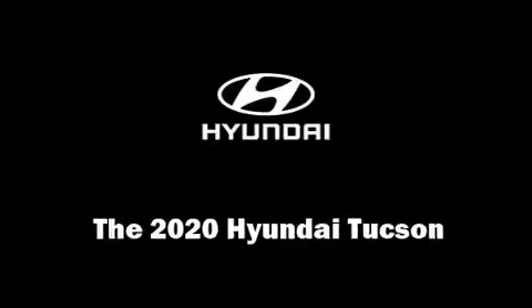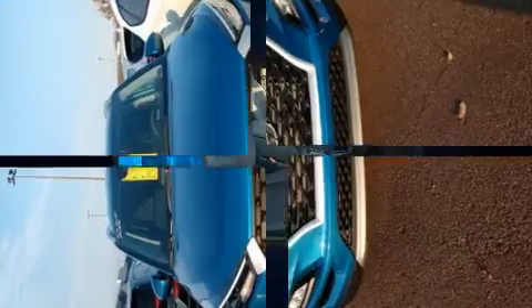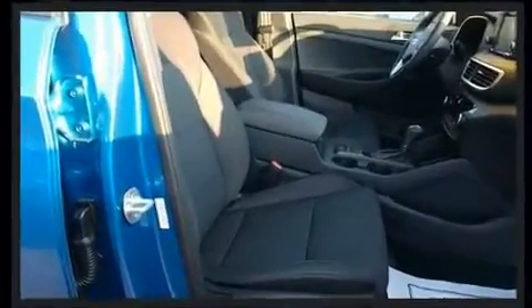Load your family into the 2020 Hyundai Tucson. Smooth gear shifts are achieved thanks to the 2.4 liter four-cylinder engine, and for added security, dynamic stability control supplements the drivetrain.